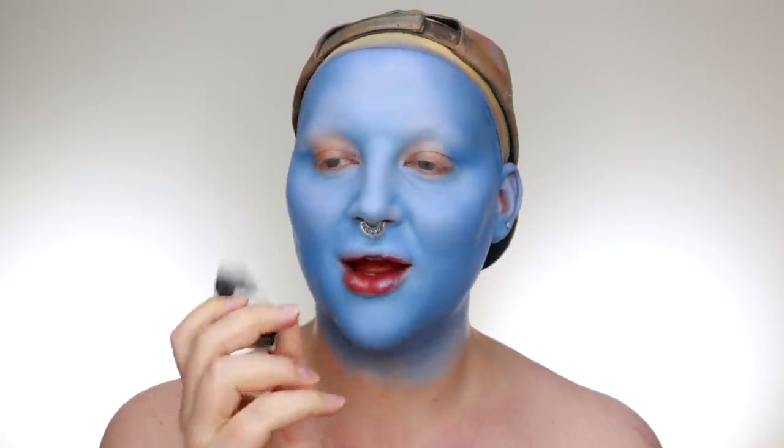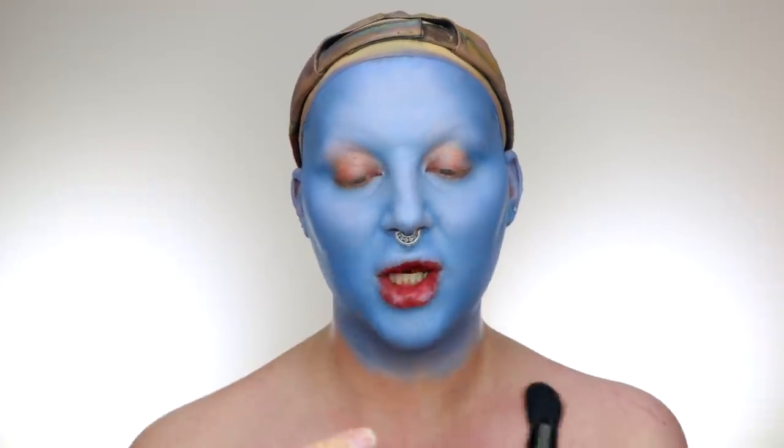My favourite part is adding in the highlights because I just think it brings everything back. I'm going to use the Cover FX Power Play Concealer in pure white. I don't want to go crazy with the highlights because I want to keep it in between super draggy and natural draggy. So I'm just going to do a few little dots and kind of build the highlight as I go.